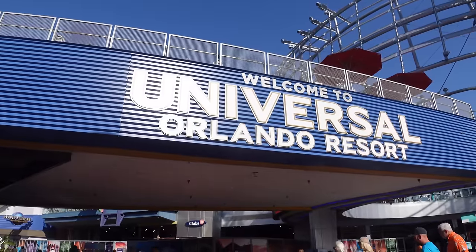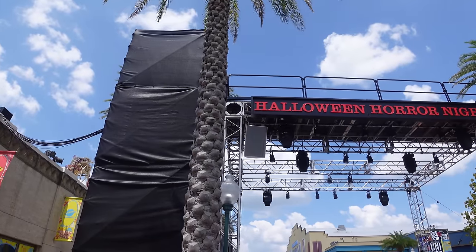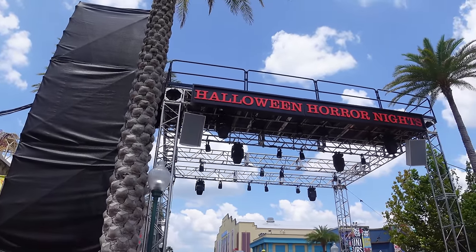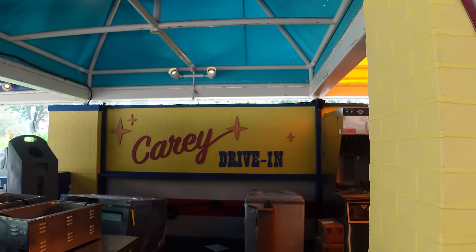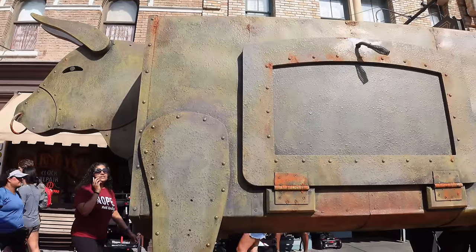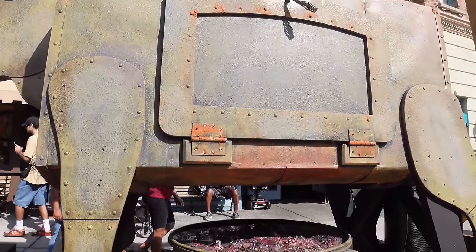Welcome back to Universal Orlando. We're back on property today to do another little update when it comes to Halloween Horror Nights. We're here in CityWalk for the first update. We're only two weeks away from Halloween Horror Nights, so join me as we go into the parks and see what's new with HHN 33, construction updates, and general updates about the event.